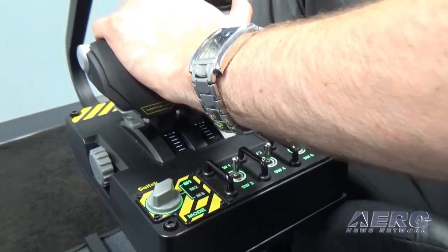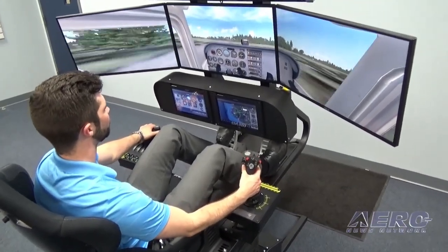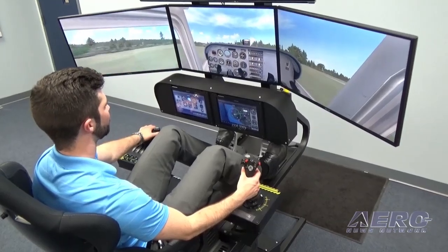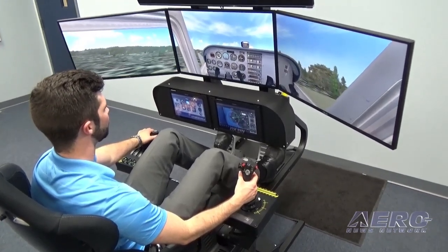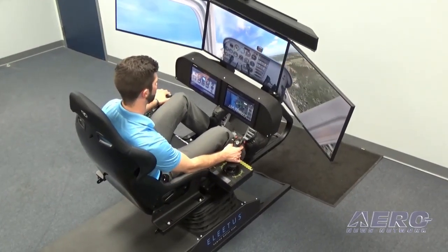20 seconds, 10, 5, 4, 3, 2, 1 — maneuver pitch, press 12.5, roll right, 10.